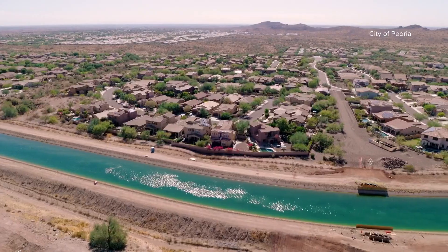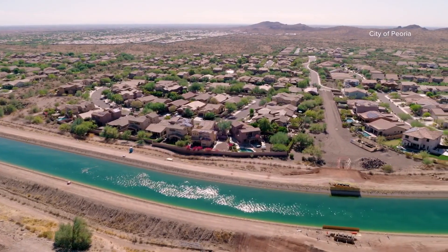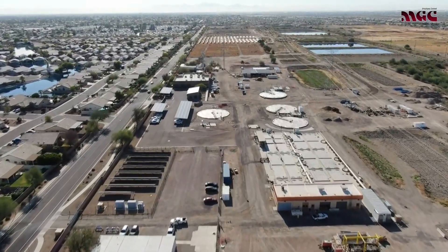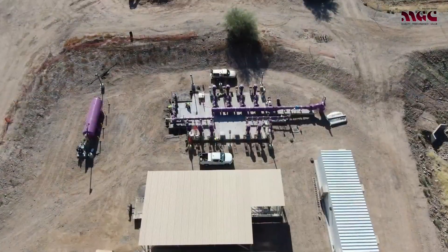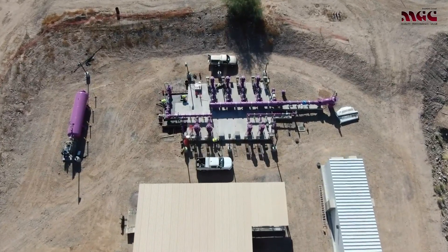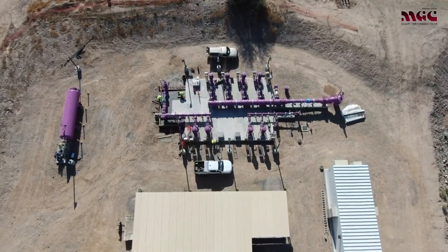The Northwest Valley is exploding. Tens of thousands of new homes are being built there, following the jobs created by a brand new booming technology corridor being established in North Phoenix and North Peoria. Let's look at it.